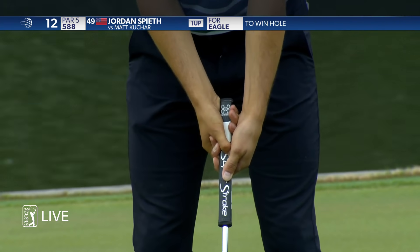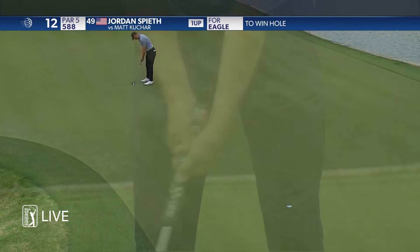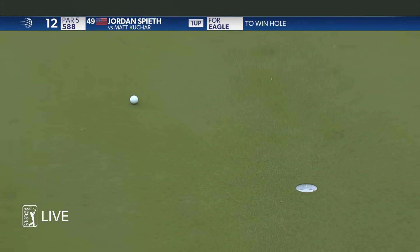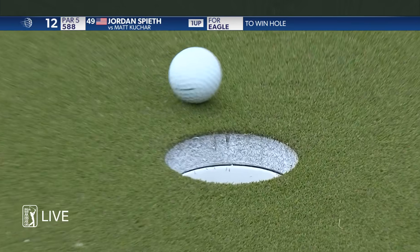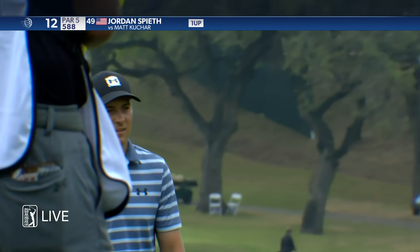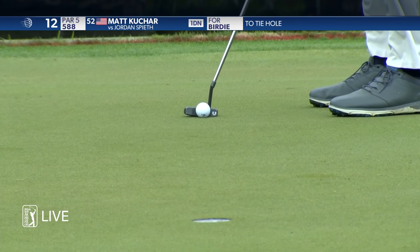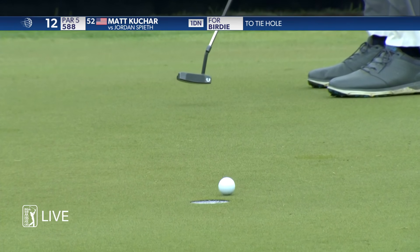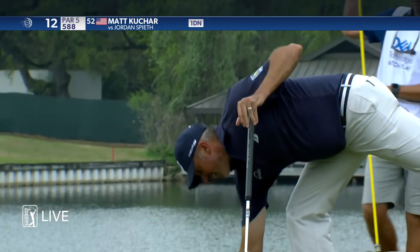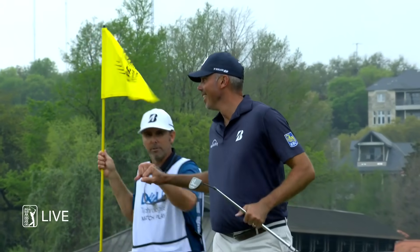This is Spieth to win the hole now — up the hill right there. Just that close to a two up lead — he might get it anyway. He's up to the challenge. That feels like a win for Kuchar. That's a heck of an up and down.